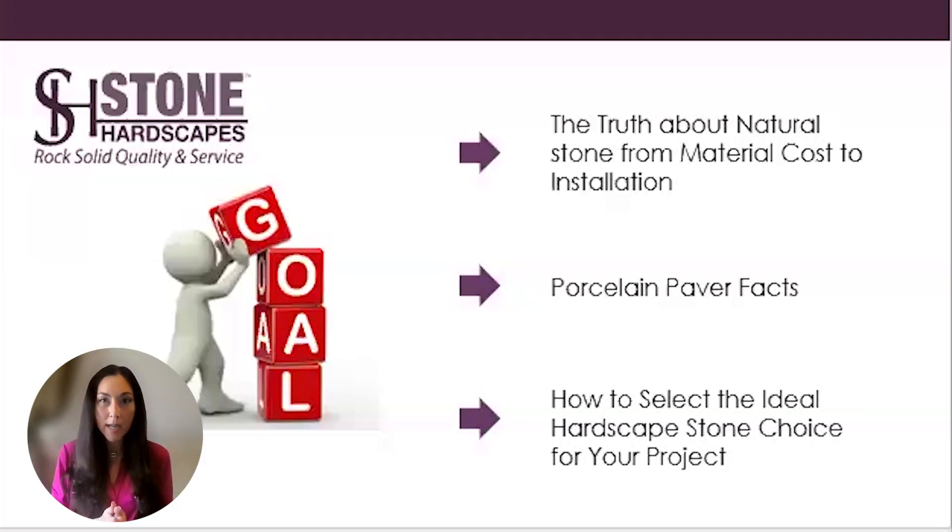Three things I'll be touching on today: the truth about natural stone from material cost to insulation, porcelain paver facts, and how to select the ideal hardscape stone choice for your project. We strive to be as transparent as possible by educating our clients on the various stone options, as well as provide pros and cons of each type of material when helping to specify the most appropriate stone for your project.